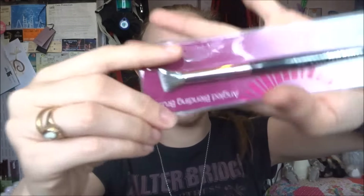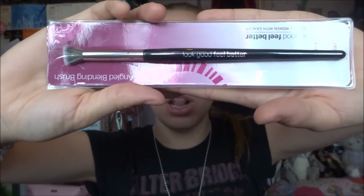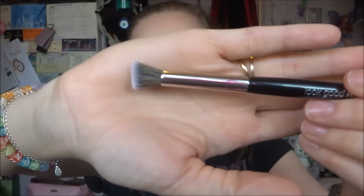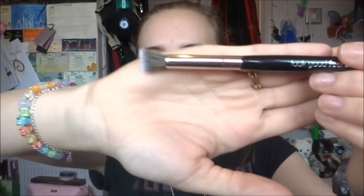Next product — and I'm going to go to the obvious thing that's exciting me. We have actually another one of these brands we've had during the year. It is a Look Good Feel Better angled blending brush — a lovely, long brush. I love getting an eyeshadow brush! This is really going to help to do the outer corner when I do shadows. I'm planning another makeup look when I go and see a band later in the month. Oh, it's so fluffy — could have been a slight bit more angled, but I like it.